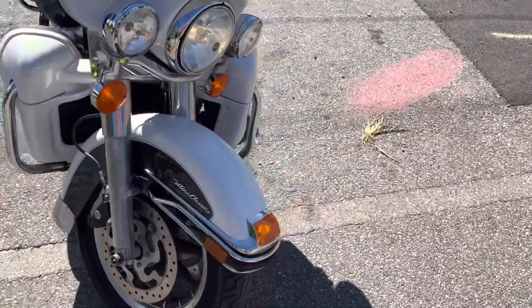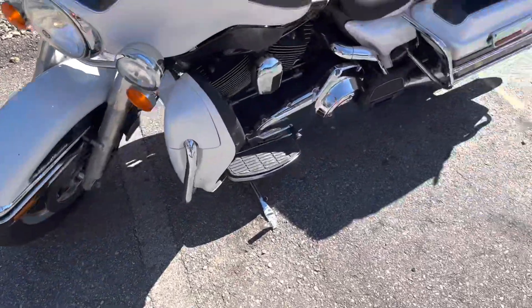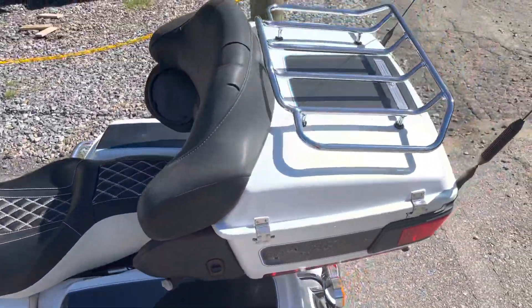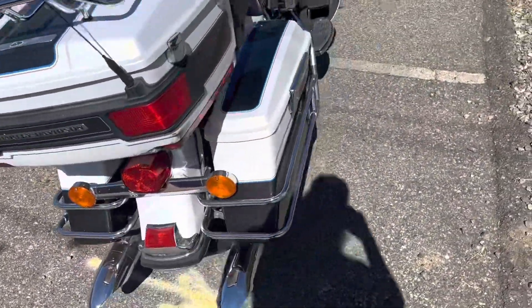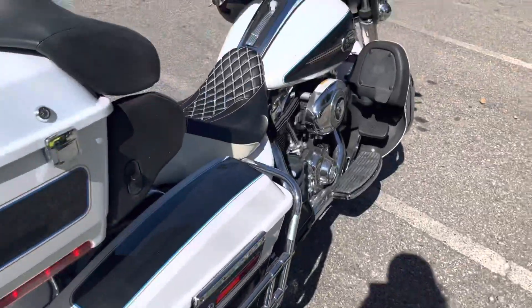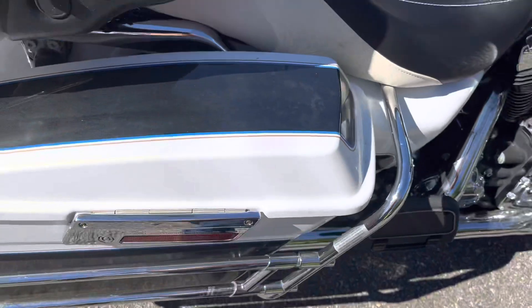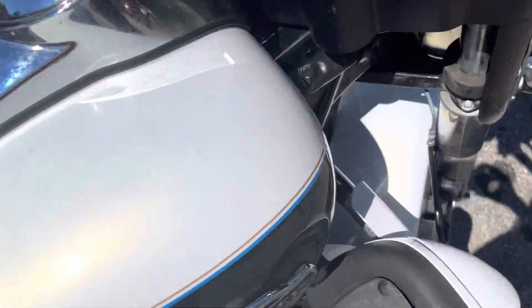Nice, good sound. I love the paint on this thing — it's one of those paint jobs that you've got to get in the sun to really see what it does, how it sparkles really.